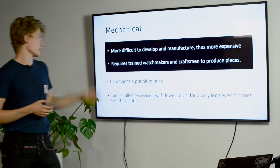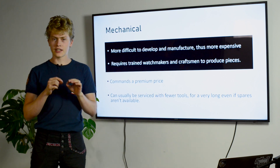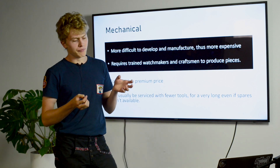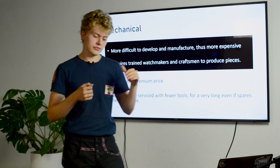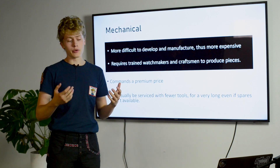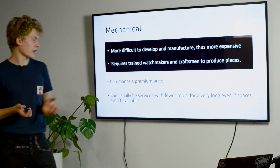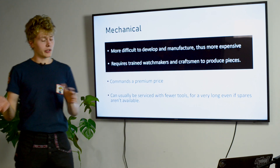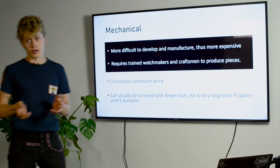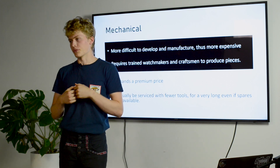There are two main types of shutters. First, mechanical shutters, which are more difficult to manufacture because they have tiny gears, requiring watchmakers and craftsmen to design and produce the pieces. There are fewer and fewer such people nowadays. However, they can command a higher price as a result, which might make them viable in some market segments. They can also usually be serviced for a very long time if spare parts are available, because it's easier to understand how they work than electronic shutters.